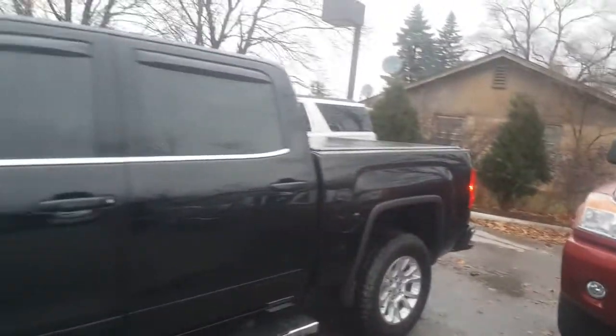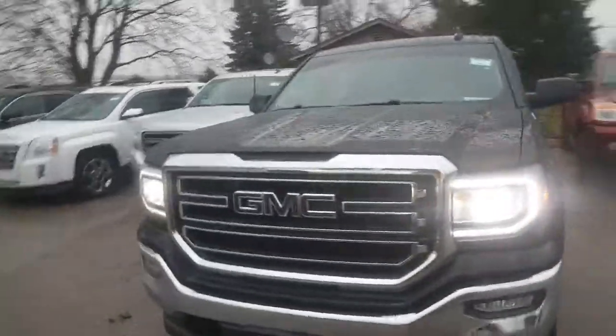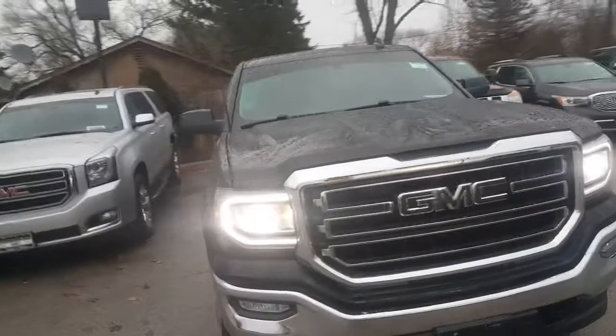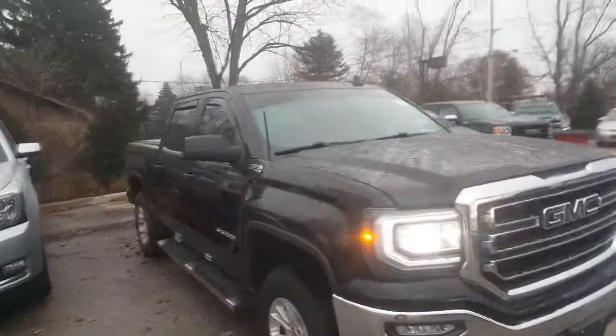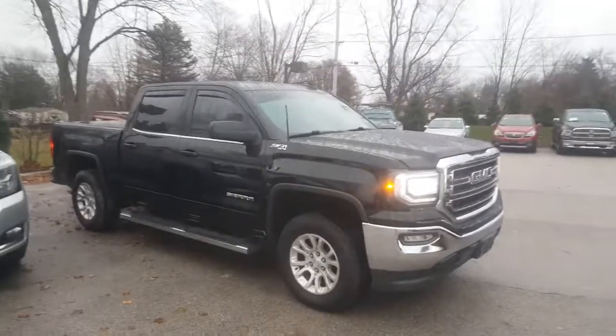Give Luke a call at 262-409-2600. Ask for Luke and he'll schedule a time to set up a test drive for this vehicle. I hope you liked this video, and thank you very much for watching it. Greg at Boucher Buick GMC — bye-bye.